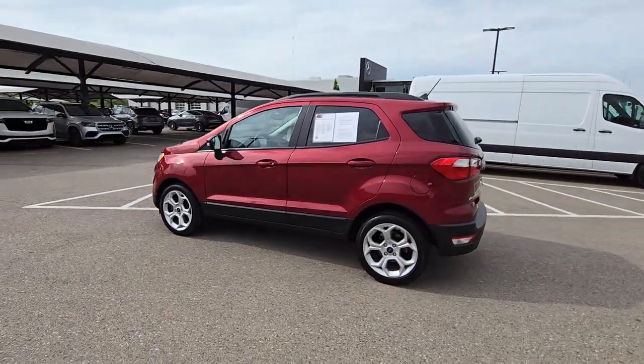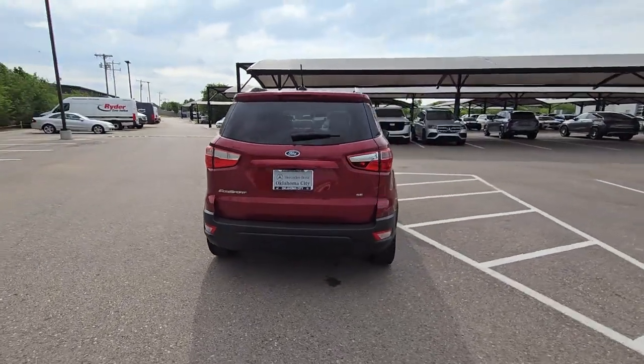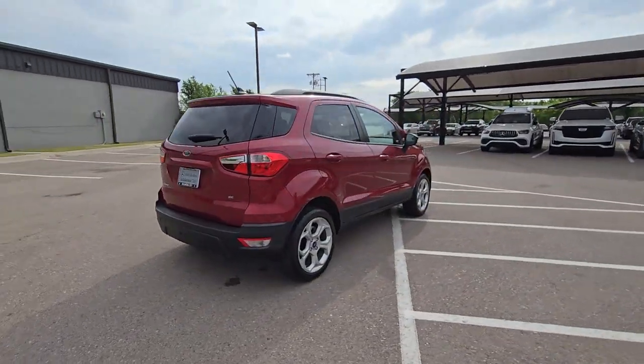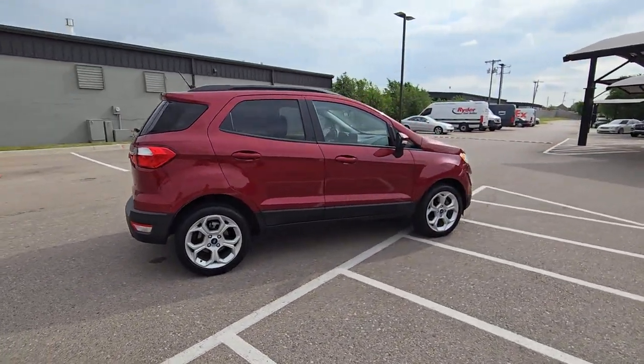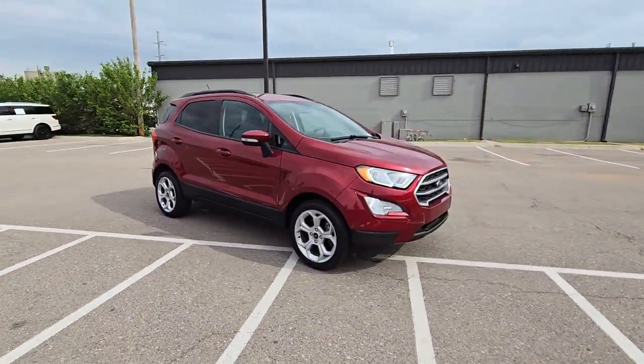Enjoy the view of this 2021 Ford EcoSport. With less than 30,000 miles on the odometer, this vehicle stands out from the rest. Here's a Ford EcoSport, the small SUV that's big on technology.